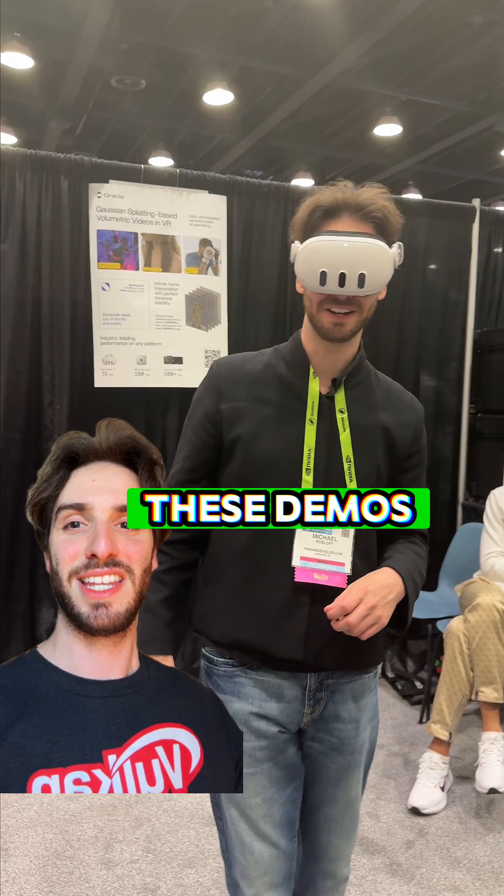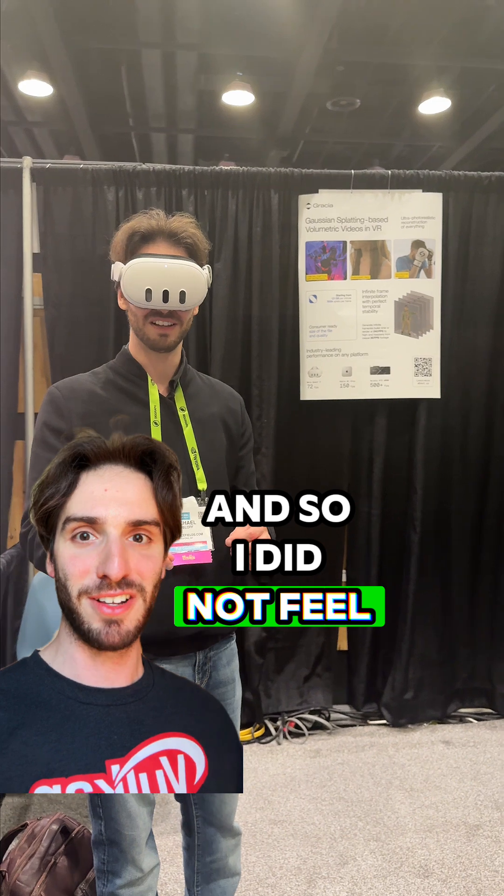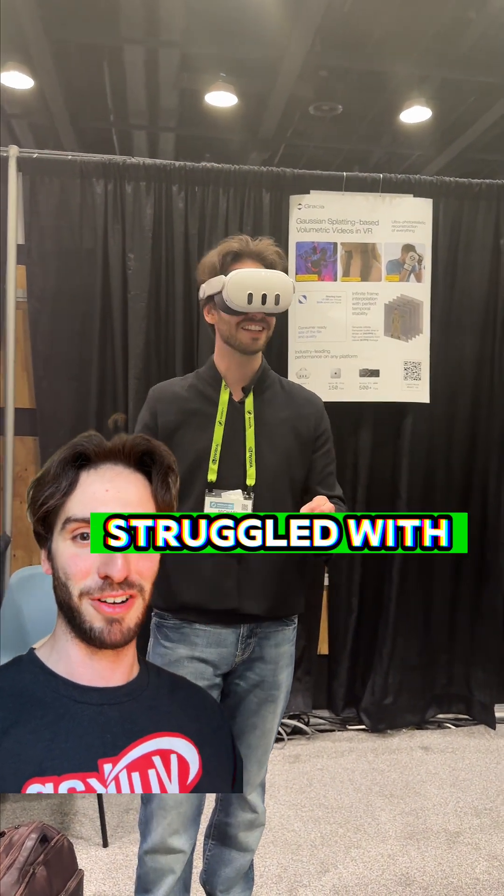That's kind of crazy. These demos are running completely standalone on Quest in real time, and I did not feel nauseous at all, which is something I have struggled with in VR.